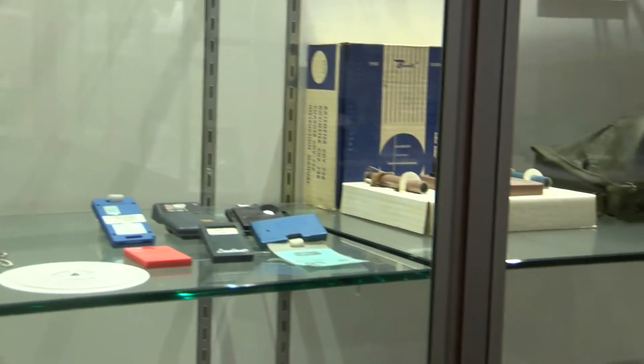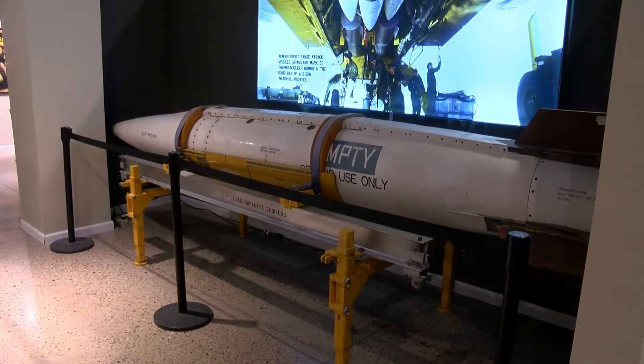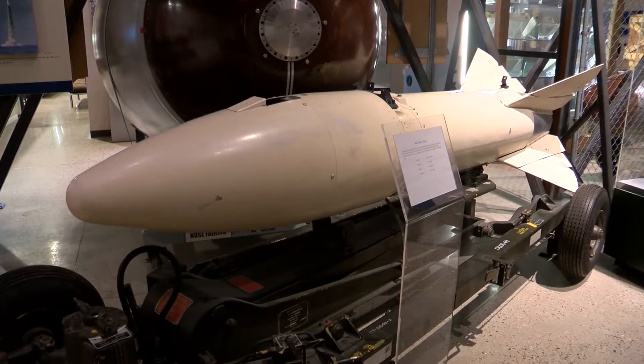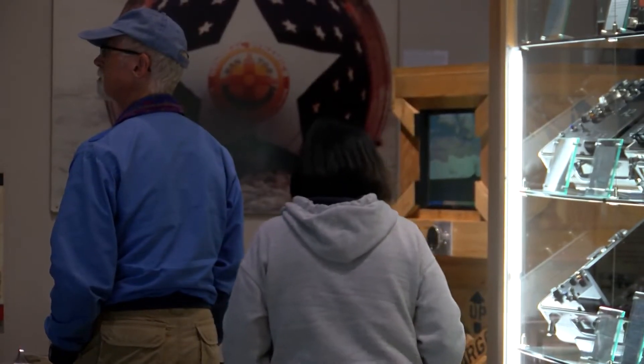But the museum is running out of room for all of their artifacts. Our museum has the largest collection of unclassified nuclear weapons in the entire world, and currently we only have one-fifth of them on display for public viewing.